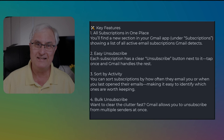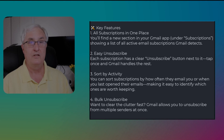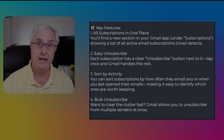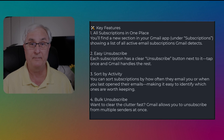Let's explore what this new Gmail subscription management tool is all about, how it works, and why you'll love it. So what is the Gmail subscription feature? Well, Gmail now includes a dedicated subscriptions tab that helps you quickly view, manage, and unsubscribe from promotional emails and newsletters — all in one place.